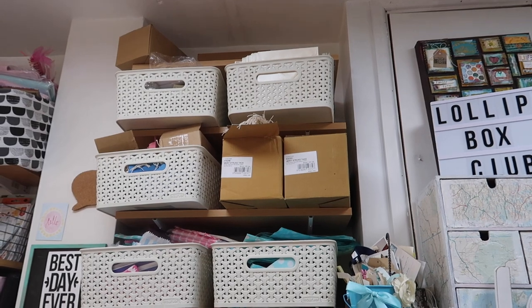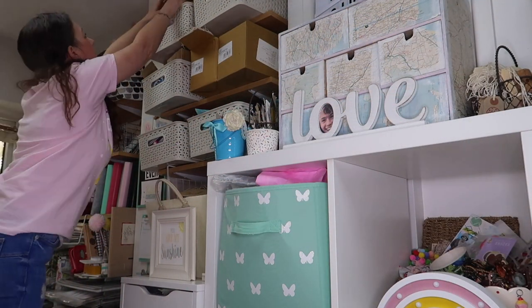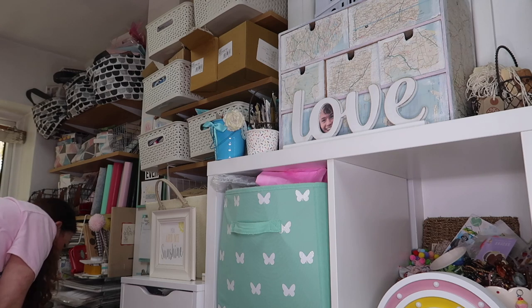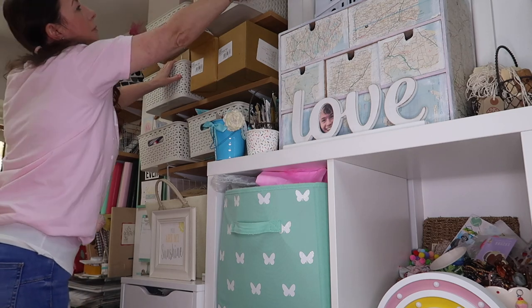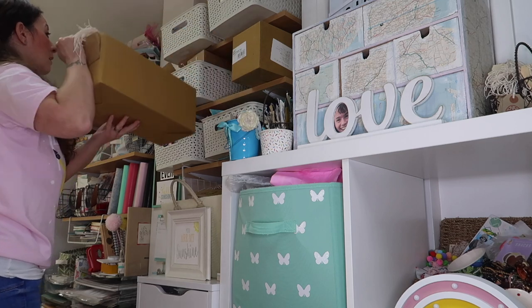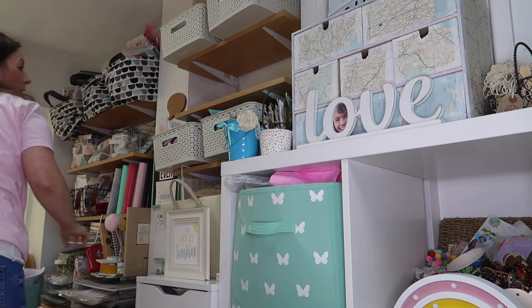So this is the area I'm going to be taking care of today. It does look messy, doesn't it? It's like messy-organized. As I run a business from home, I have lots of boring stuff that has to be stored — gift tags, paper bags, other stationery bits. In the large canvas tote bag storage thing, I have no idea what's in there but it's full of rubbish.